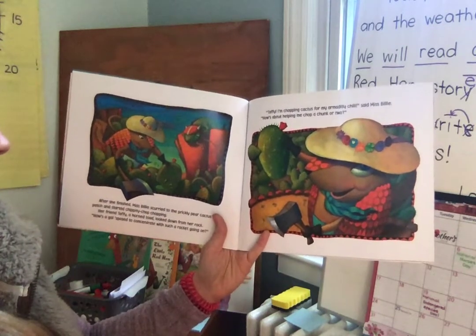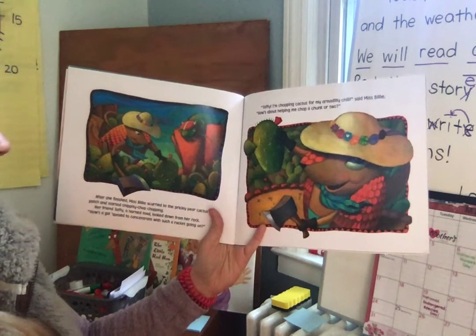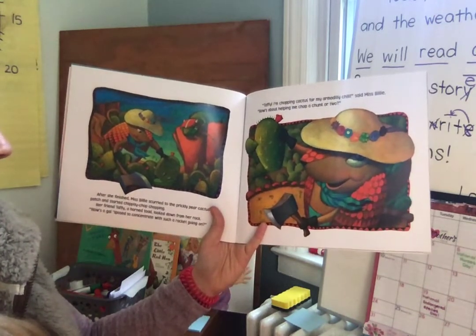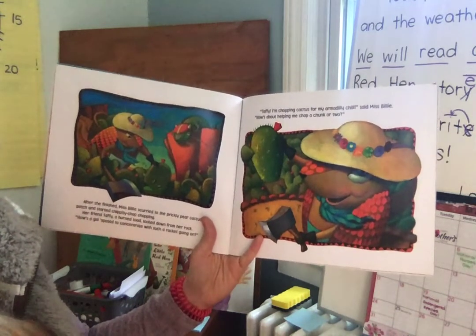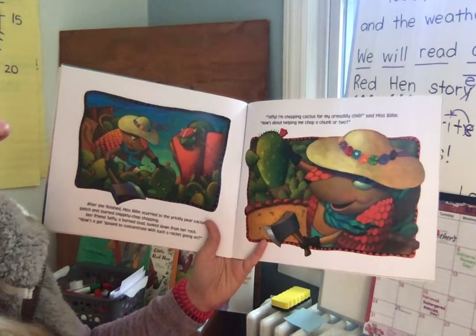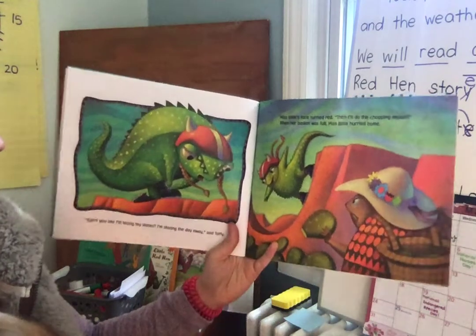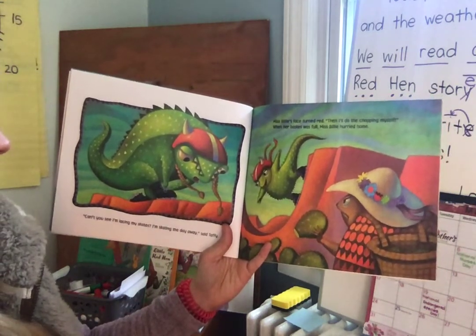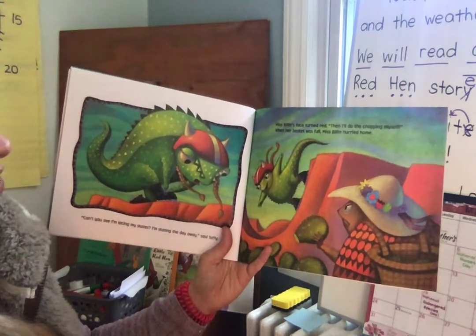Miss Billy scurried to the prickly pear cactus patch and started chippity-chop-chopping. Her friend Taffy, a horned toad, looked down from her rock. "How's a gal supposed to concentrate with such a racket going on?" "Taffy, I'm chopping cactus for my Armadillo Chili," said Miss Billy. "How's about helping me chop a chunk or two?" "Can't you see I'm lacing my skates? I'm skating the day away," said Taffy. Miss Billy's face turned red. "Then I'll do the chopping myself."